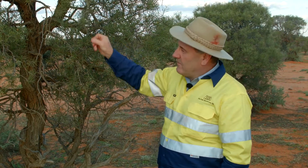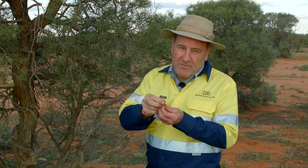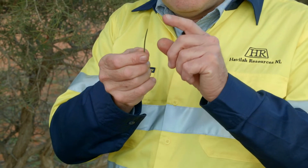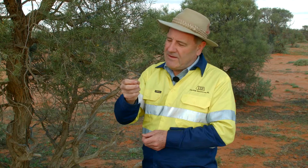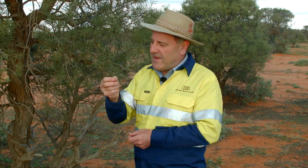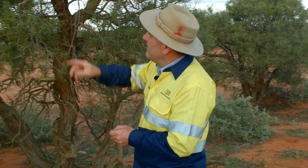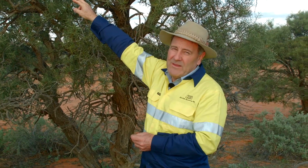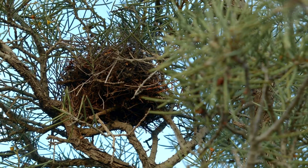The needles it has are very sharp and pointed, and not very pleasant if you tangle with them. That actually produces a wonderful habitat for little birds, which like to nest in amongst all these prickly leaves, and it offers some protection from predators.